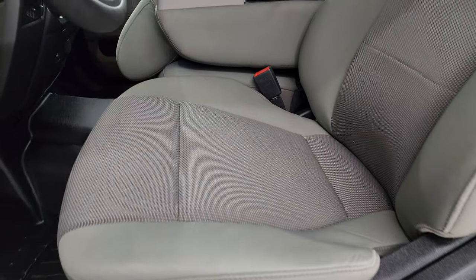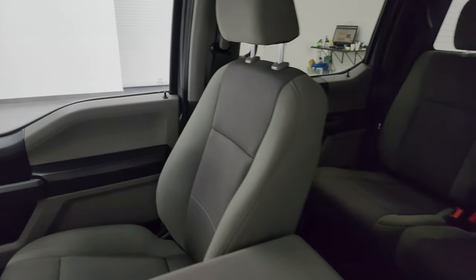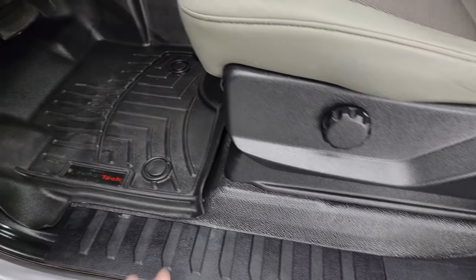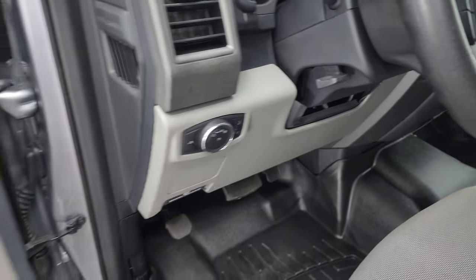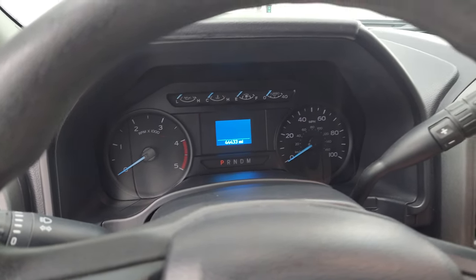Inside, the XL package gives you the gray cloth interior. This one comes with the 40-20-40 split bench seating in the front — no rips or tears on those seats, they're in very nice condition. It does have the heavy duty rubber floor with a WeatherTech floor mat up front as well. You get auto headlamps, tilt and telescopic steering wheel, power windows, locks, and mirrors.